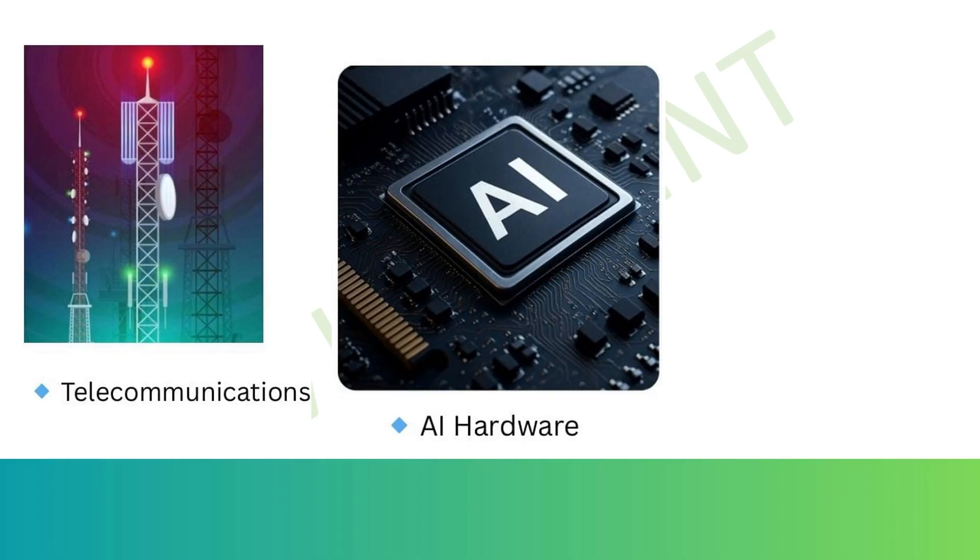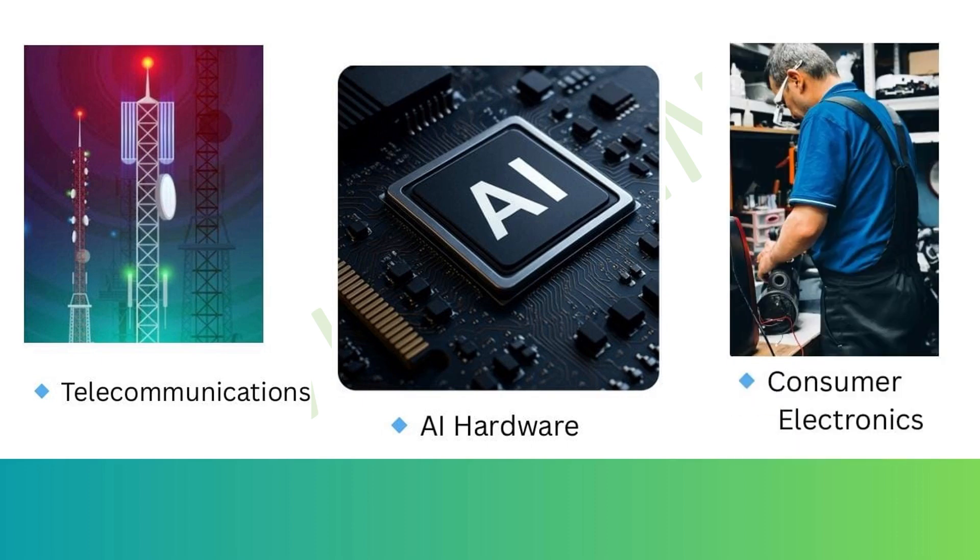In AI hardware, VLSI makes AI hardware fast, compact, and smart enough to fit into the palm of your hand.